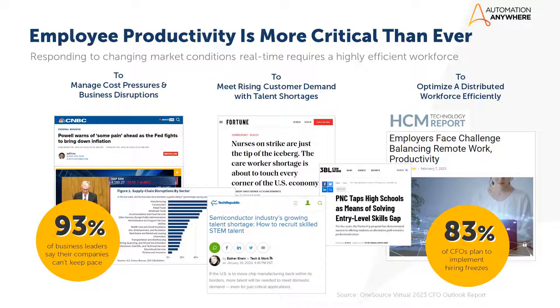In today's fast-paced world, employees face numerous challenges that can hinder their productivity — from navigating complex travel policies to resolving customer queries. These tasks can become overwhelming, and in most cases employees find themselves flipping through applications to perform their duties and help their employer stay competitive.